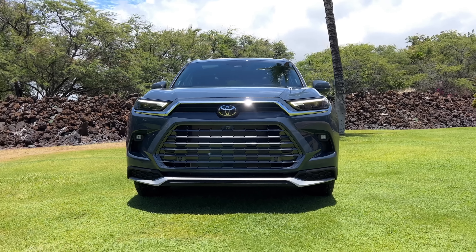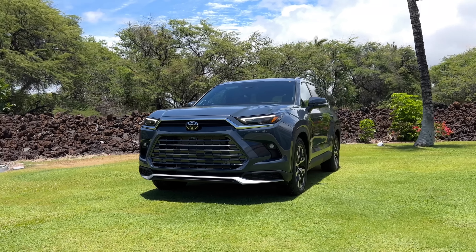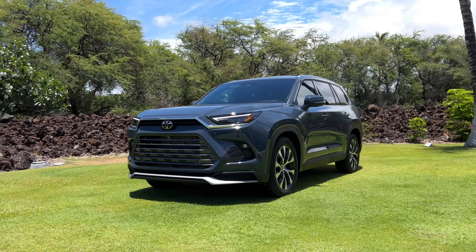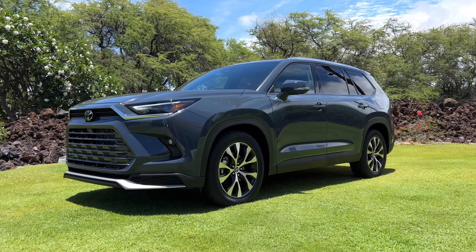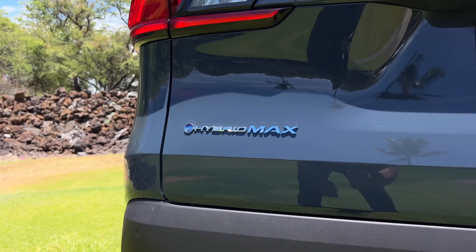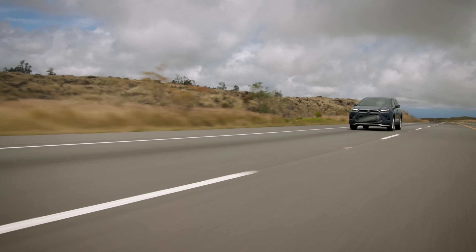If you are a fan of the regular Highlander, you might want to switch teams and jump over to the Grand Highlander because this is actually better in a lot of ways. Besides being bigger, it offers a total of three powertrain choices: a gas, a hybrid, and the Hybrid Max. You have three trims to pick from - the XLE, the Limited, and the Platinum.